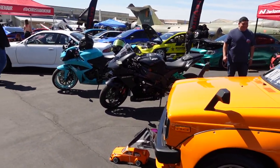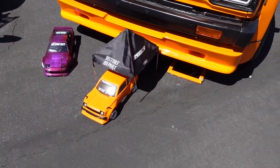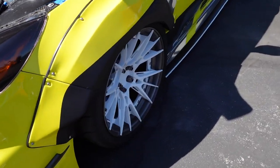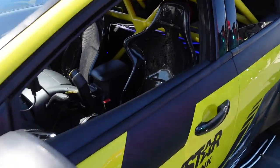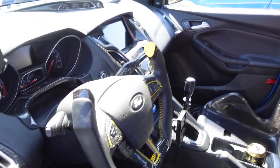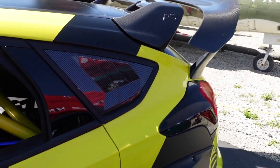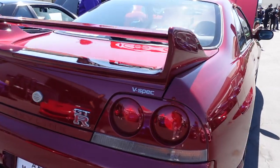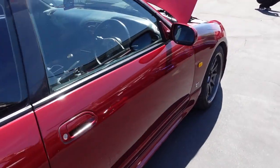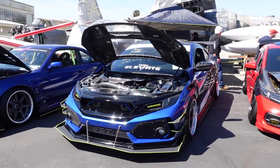Cars are parked up everywhere. Got a wide body in there — look at the wheels too. Look at those seats — that's wild. Look at the steering wheel, got the cage back there and the sound system. Got the V-Spec GTR. Sick!